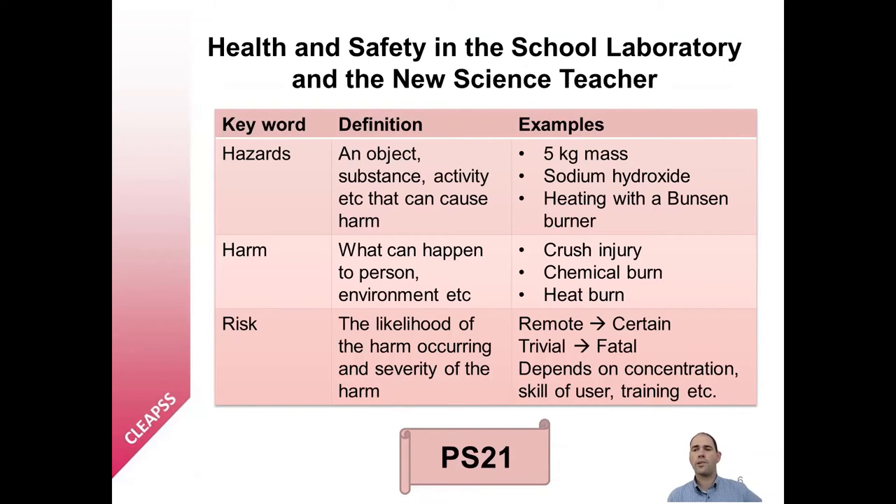CLEPS is well known for our advice and guidance on health and safety in science, design and technology and art lessons. Identifying hazards, carrying out a risk assessment and implementing control measures are fundamental parts of enabling students to carry out safe, high quality practical work. We therefore have a wide range of resources available to support this process. Health and Safety in the School Laboratory and the New Science Teacher, document PS21, provides a useful overview of the health and safety environment in schools, teachers' legal responsibilities and an outline process for carrying out risk assessment. A particularly useful section in PS21 is the discussion of the distinction between hazards and risks, shown in a table with examples of objects, substances or activities that can be hazardous. The risk depends both on the likelihood of harm occurring and the severity of that harm.